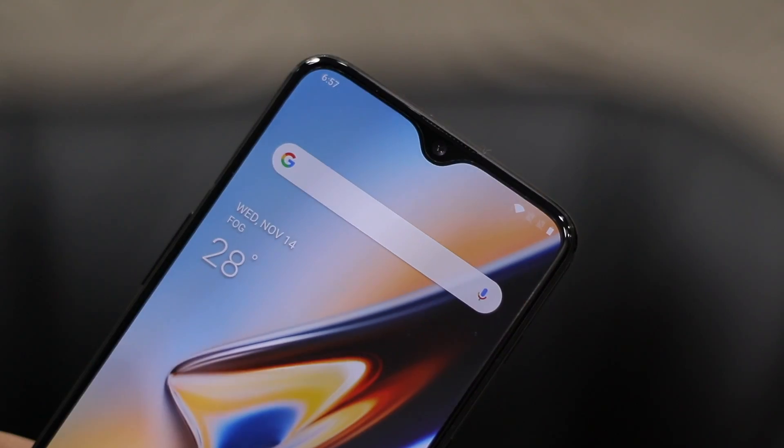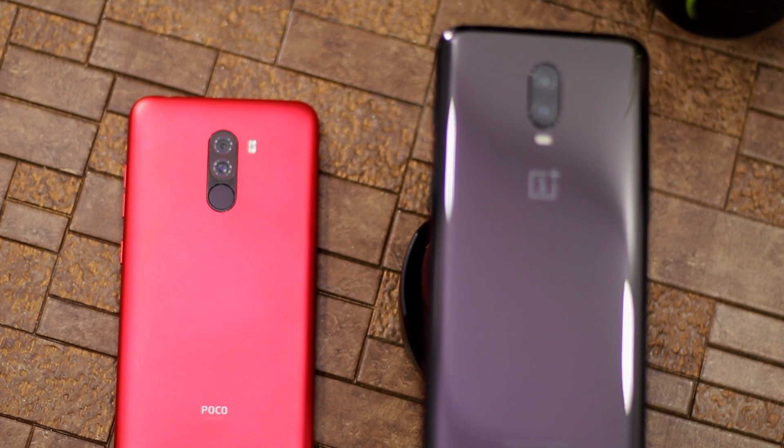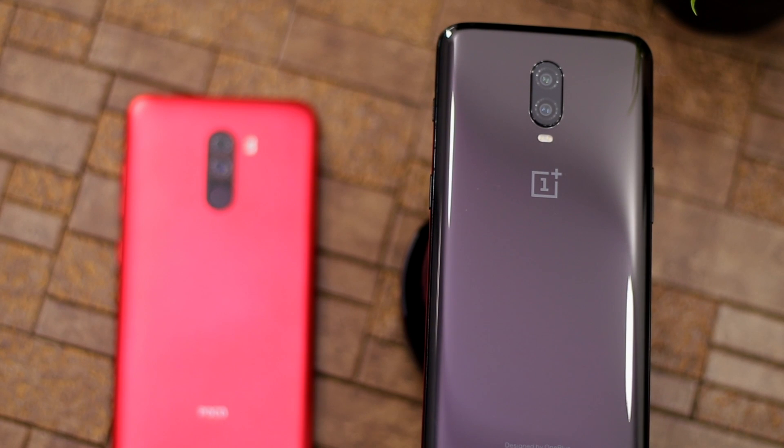If I have to sum up the differences in one word, it's this: the OnePlus 6T offers an almost flagship-level experience at a price lower by 20 to 40 thousand rupees, but to reach that price it makes compromises — the camera isn't flagship level and the display isn't on par with the Galaxy Note 9 or iPhone XS. In the same way, the POCO F1 offers almost the same experience as the OnePlus 6T at a price 10 to 20 thousand rupees lower, but with more compromises than the OnePlus 6T.